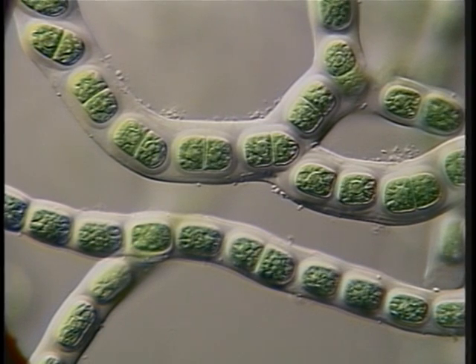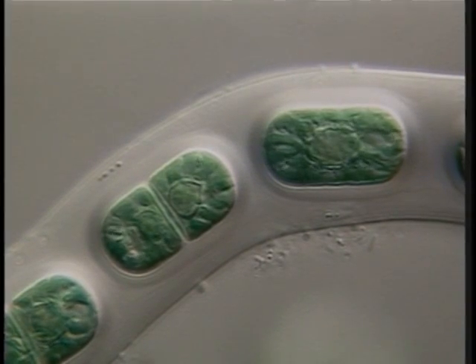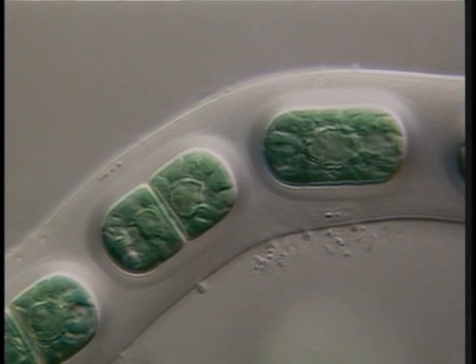Red algae have a variety of pigments, predominantly chlorophyll A. While most appear as various shades of red-brown, some, like this Croodactylans, are blue-green.